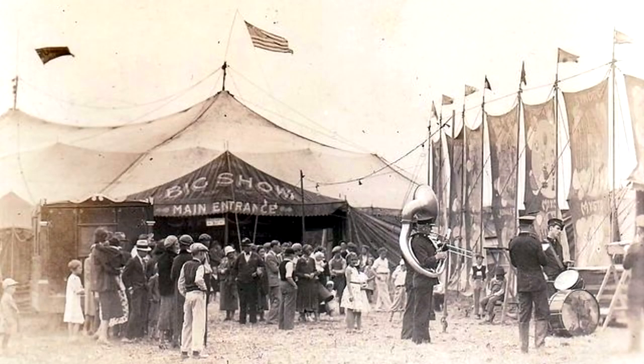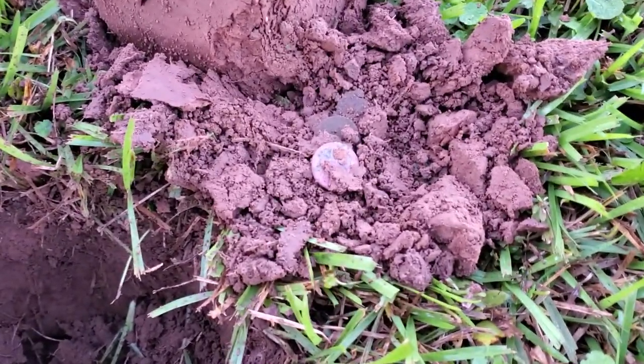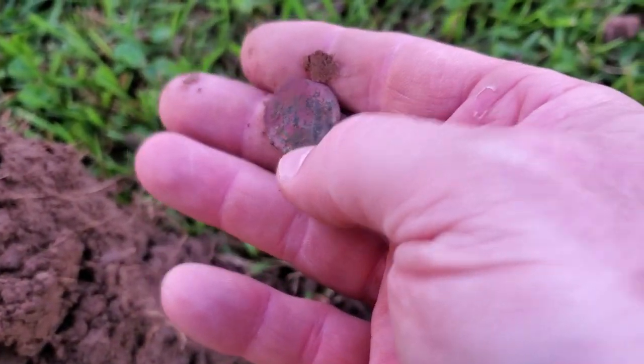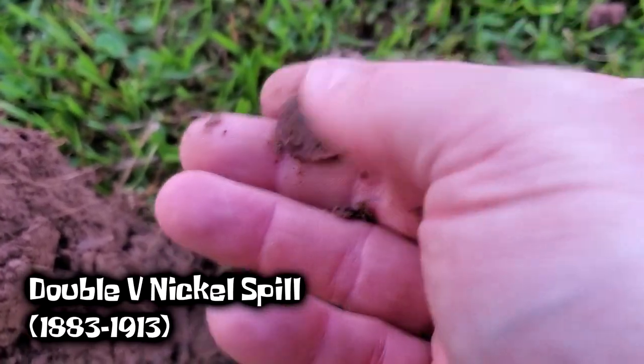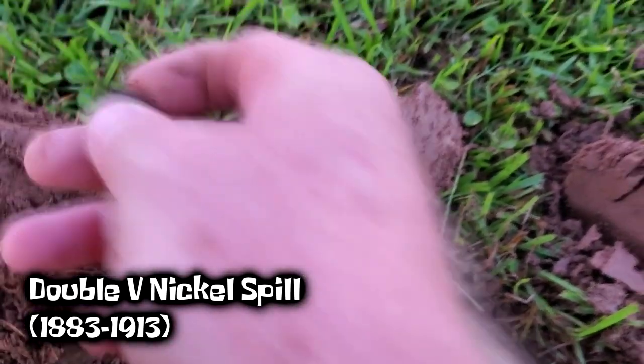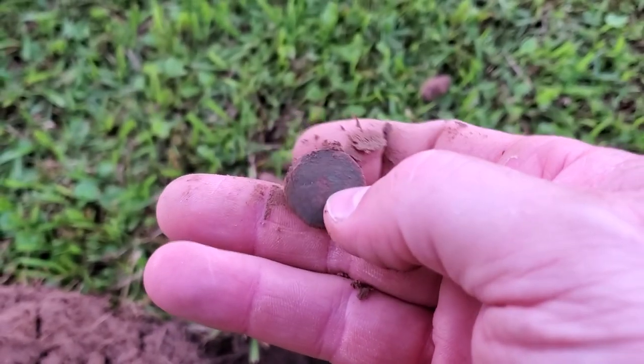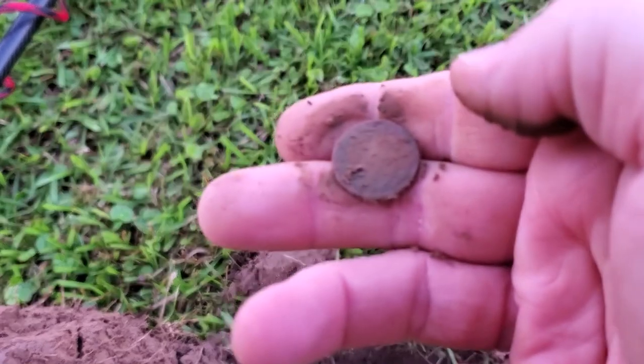I haven't gone far from the truck and I've got my first signal — kind of a double hit, 11-12 — so it's going to be either a buffalo or a V nickel, possibly a shield nickel. We've been digging a lot of V nickels because the circus was here in 1909 and it cost 35 cents to get in. And there we go — a double nickel spill! It's eaten up and toasted, a V nickel, but this one's in a little better shape. You can still see Lady Liberty.